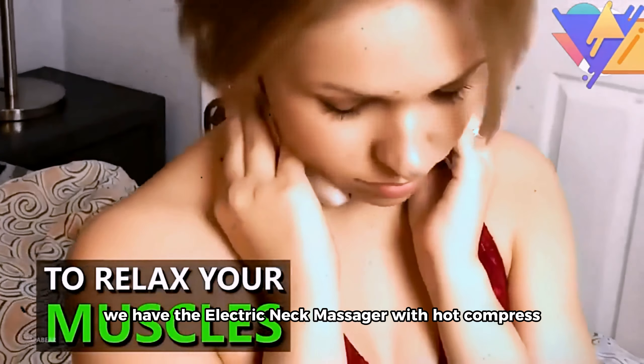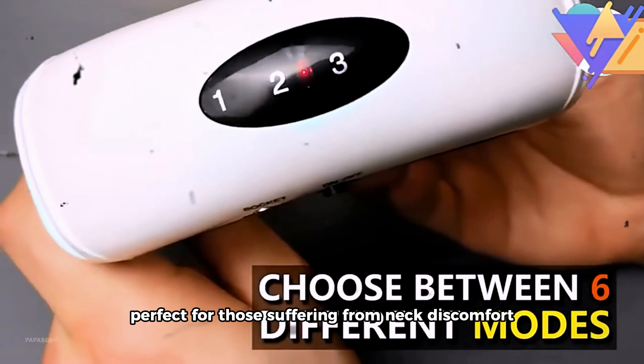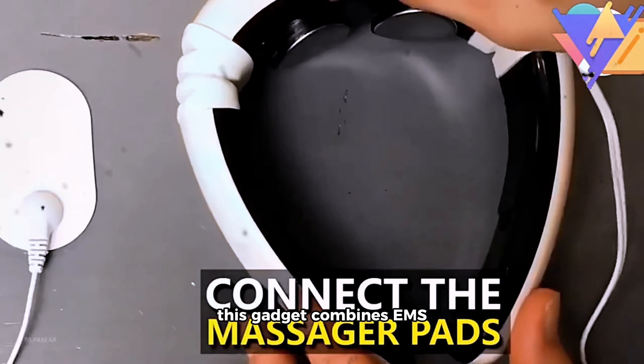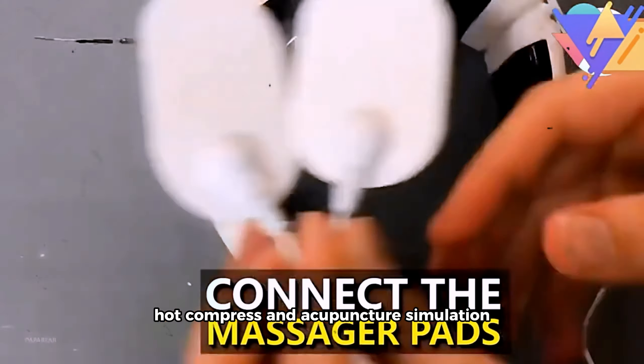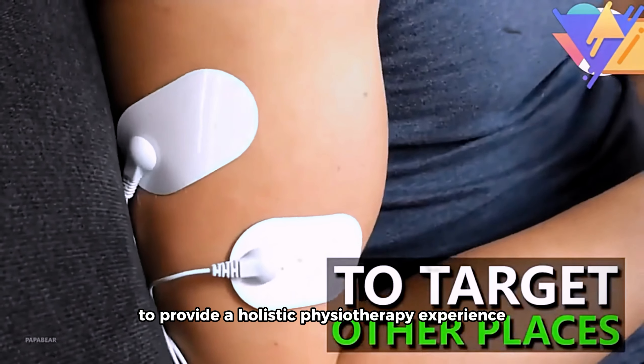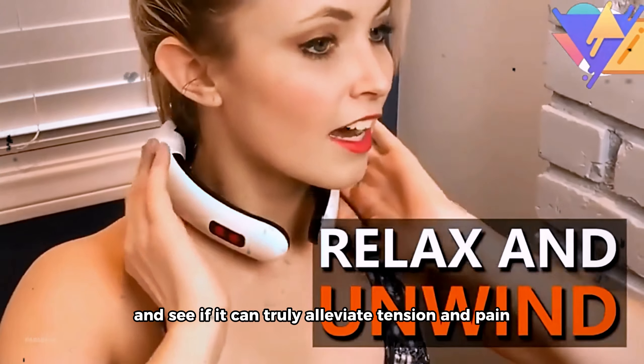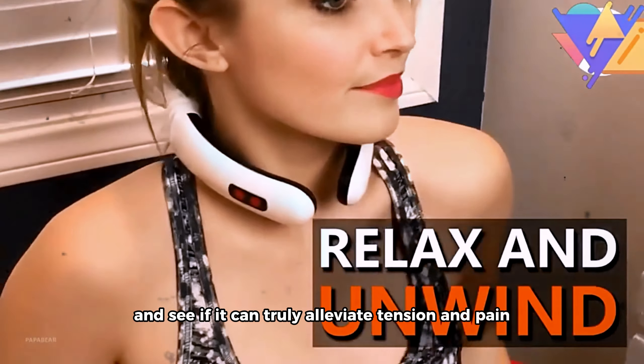We have the electric neck massager with hot compress and 10 cervical pain relief features, perfect for those suffering from neck discomfort. This gadget combines EMS, hot compress, and acupuncture simulation to provide a holistic physiotherapy experience. Join us as we unpack the benefits of this neck massager and see if it can truly alleviate tension and pain.